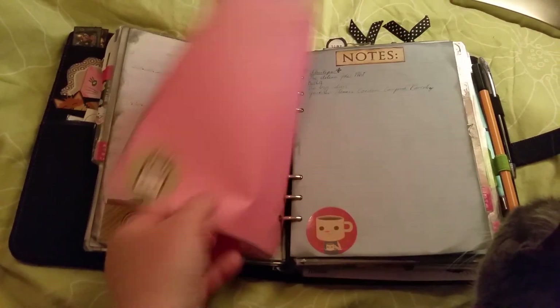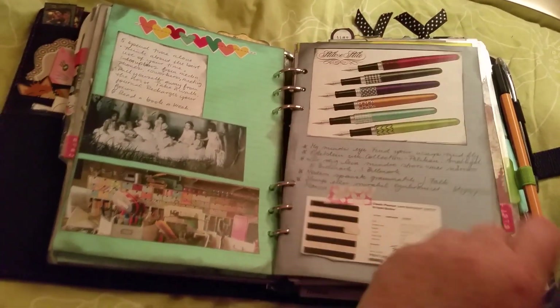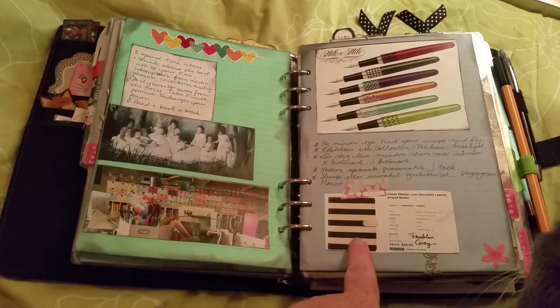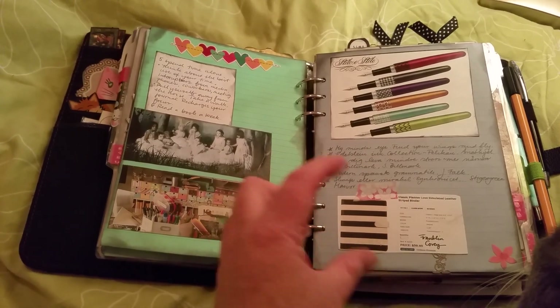Vacation notes, more vacation notes. Wish list. Robin Sharma notes. Here are some things I want to order. Here's a Franklin Covey, but it's not the one I ordered because it didn't have big enough rings.